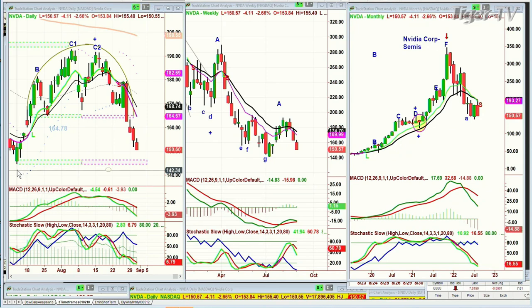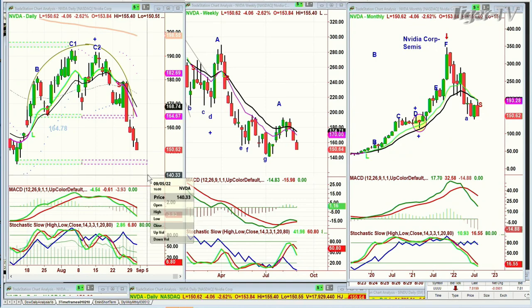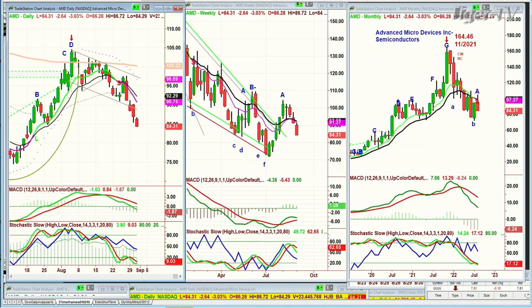Advanced Micro Devices — same story: not in the sweet spot anymore, tanking from 164 in November 2021 down to the 70s, bounced up to 84 right now. These things are not acting well at all. Most importantly, today there's been an incredible amount of selling — if I had to put it between 10 minutes to 3 and 10 past 3 as the key window.